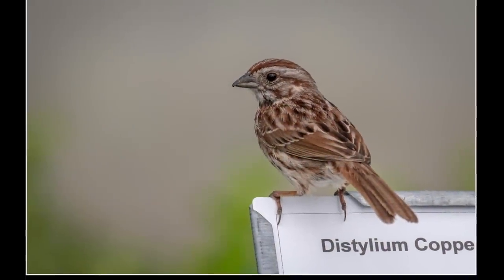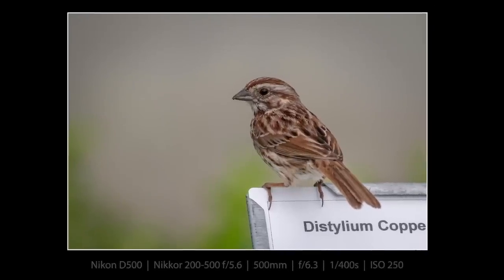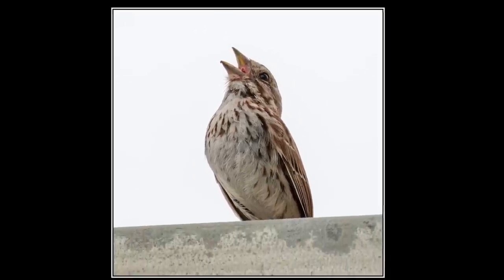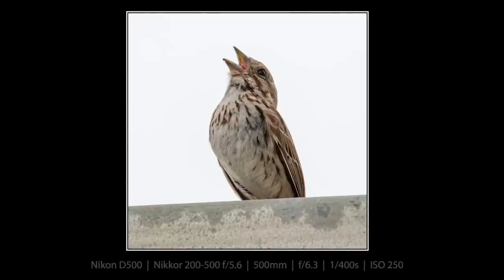Here is the Song Sparrow that was singing — you can hear it in a number of the clips in this video. What a beautiful bird. I have them at home, but this one was really singing and it echoed around the greenhouses. Here I finally got a really good picture of one singing away, letting it rip, belting it out. Good job, Song Sparrow.